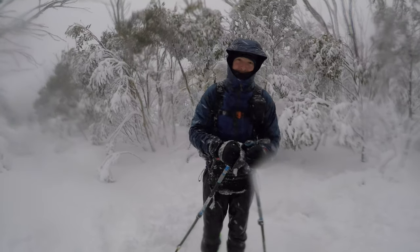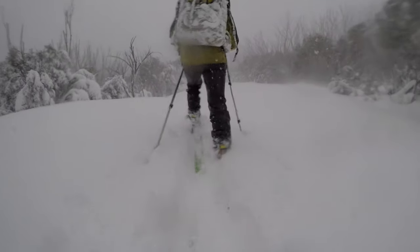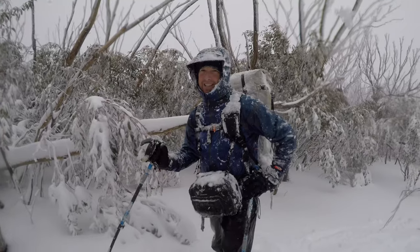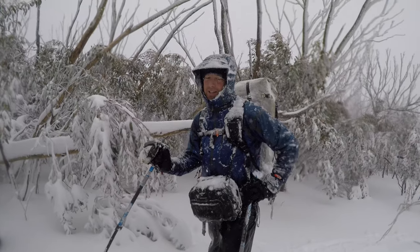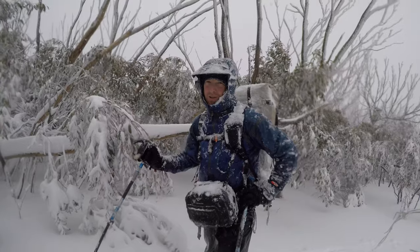We're gonna head off and find our food drop. We've just skied a bit over 2k up the road and it's taken us almost an hour — really hard work in this fresh snow. Thankful for two things: one, we're on snowshoes, and two, that we can alternate and take the lead.